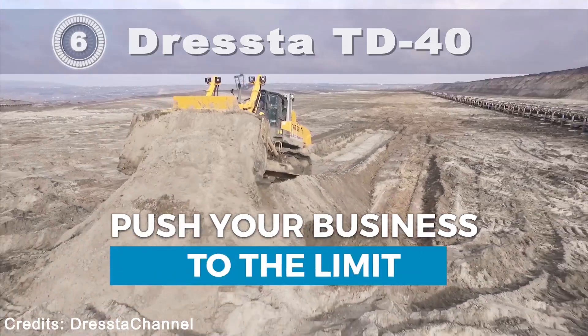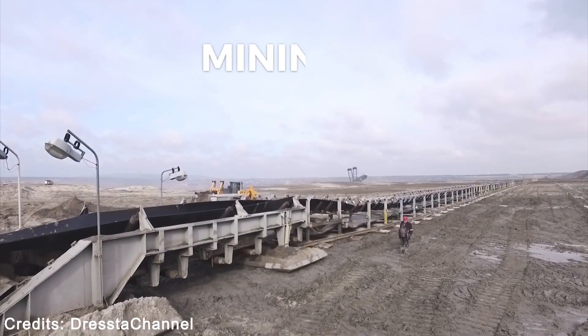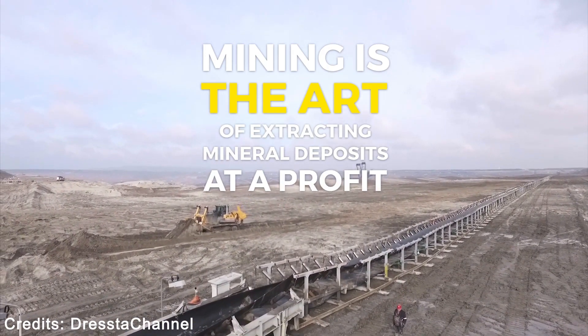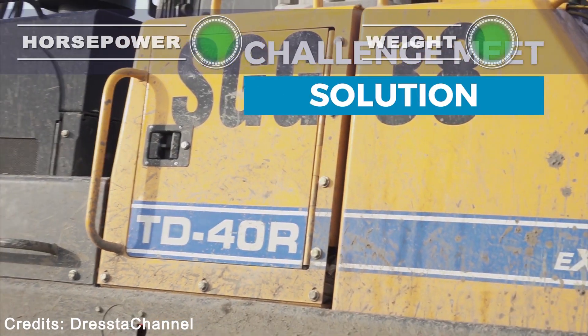Dressta TD40. The TD40E Extra sets the standards for others to follow, and is a result of Dressta's experience in designing highly efficient and productive crawler dozers.